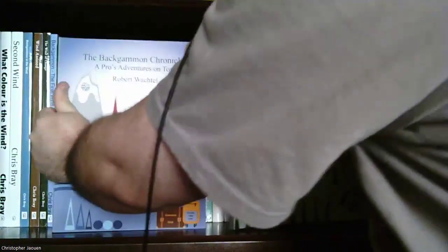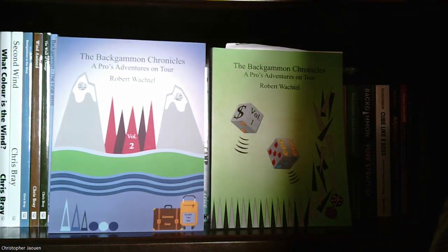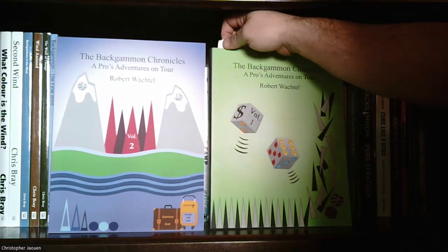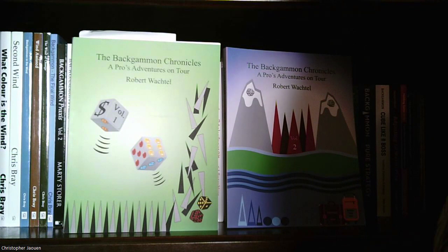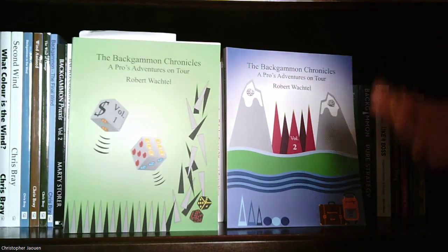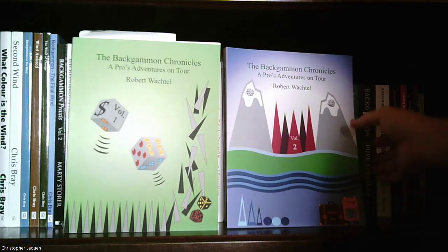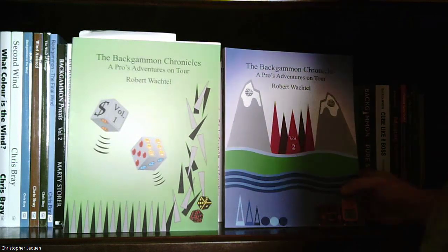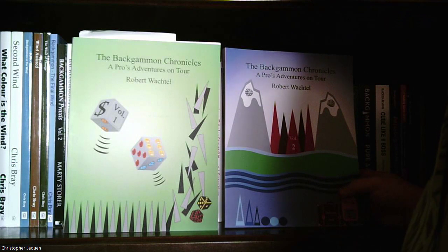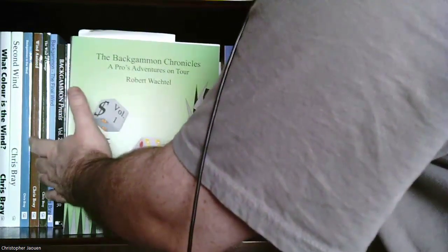Next are two volumes by Bob Wachtel: 'The Backgammon Chronicles: A Prose Adventure on Tour' — the green one is volume one and the blue is volume two. These are mainly Bob's stories about going to backgammon tournaments, though there's some backgammon advice too. It's really more of a cultural thing — if you want to see what backgammon was like before modern times, there are great stories in here. You can definitely get these off Amazon.